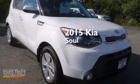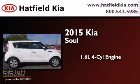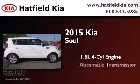This is a brand new 2015 Kia Soul. It has a 1.6 liter 4-cylinder engine and an automatic transmission.